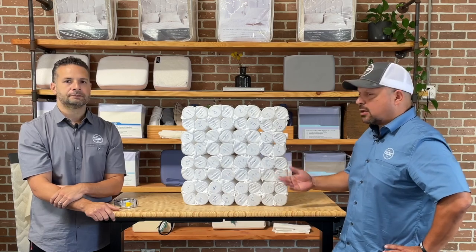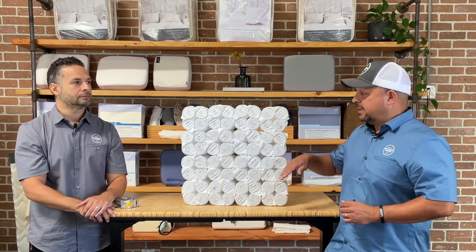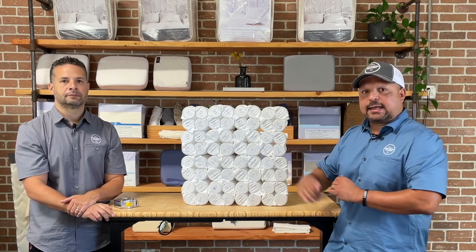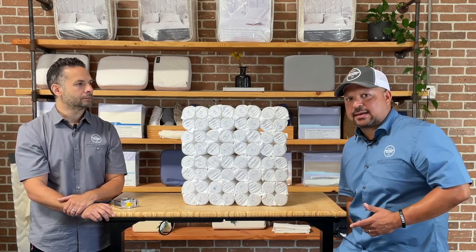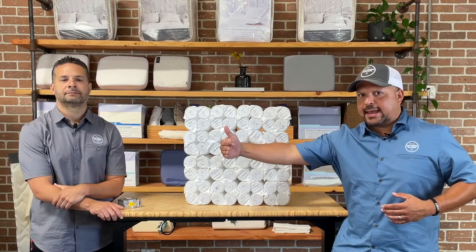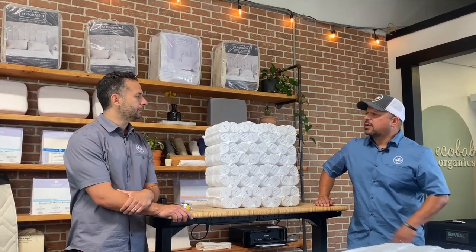Another pro of the edge-to-edge coil design is flexibility. The foam encasement offered flexibility for adjustable bases, but this is even better — there are all these individual coils acting like hinges that can flex easily. Also, with an overly firm foam encasement, you can sometimes feel it digging into the back of your legs; with the coil-to-edge design, you really can't feel that.